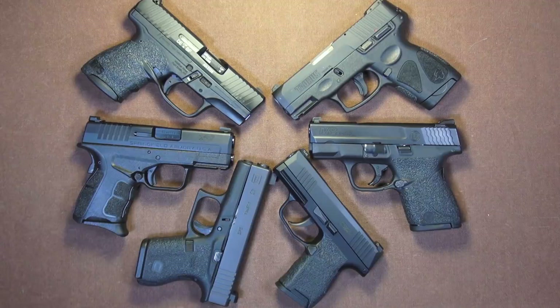Six single-stack 9mm handguns, each of which would like to be your chosen concealed carry handgun. Here's my opinion.